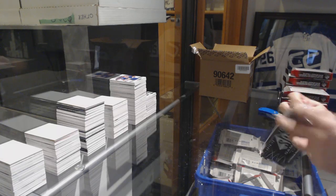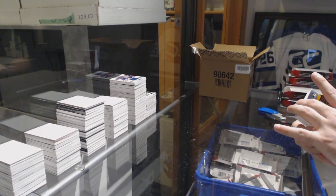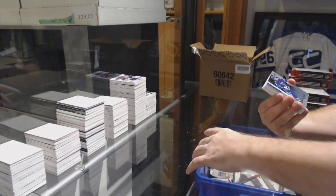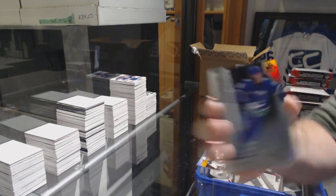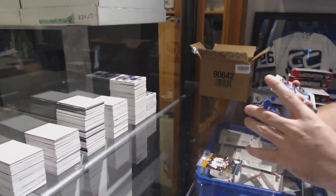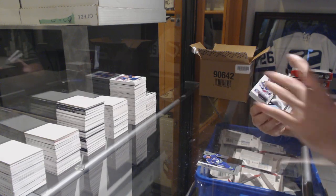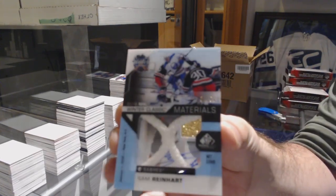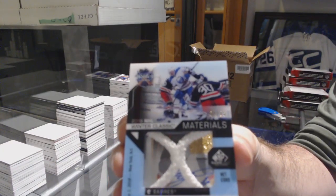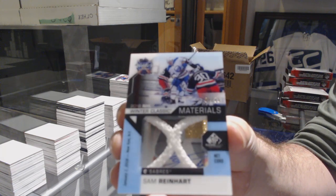The pack feels massive. Boston Bruins, number 143, Jake DeBrusk. For the Vancouver Canucks, number 296, Adam Gaudette. For the Buffalo Sabres, number 35, Winter Classic net cord, Sam Reinhart.